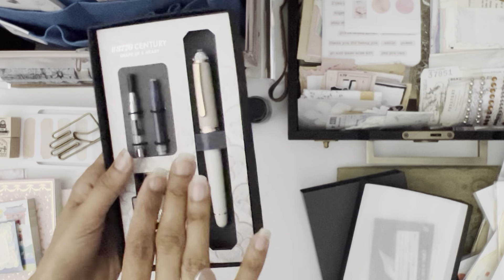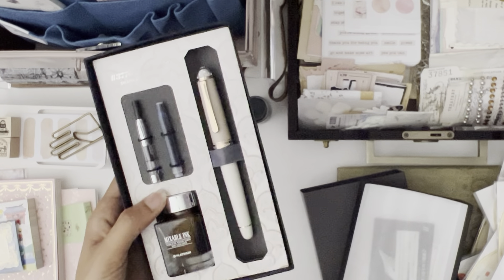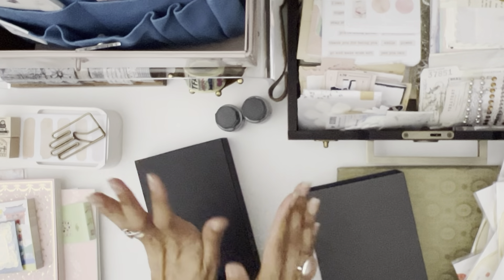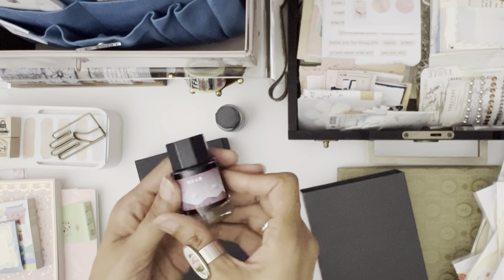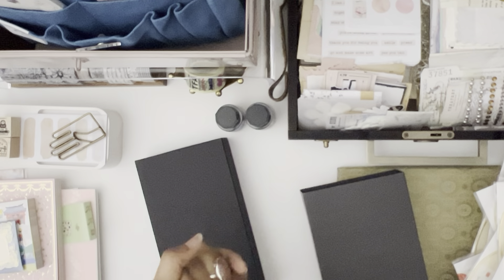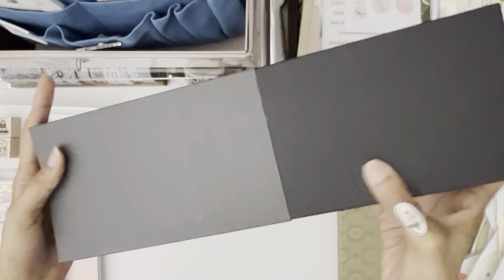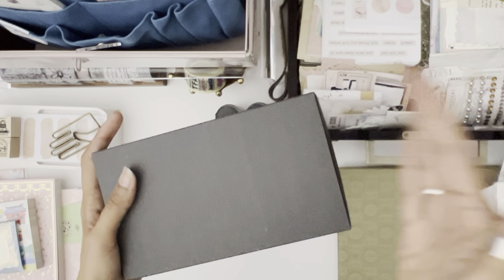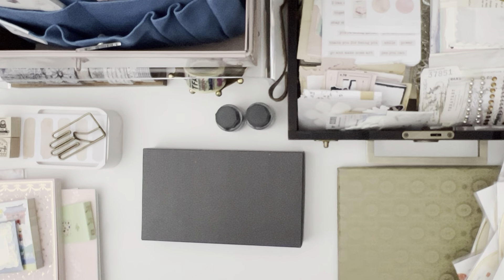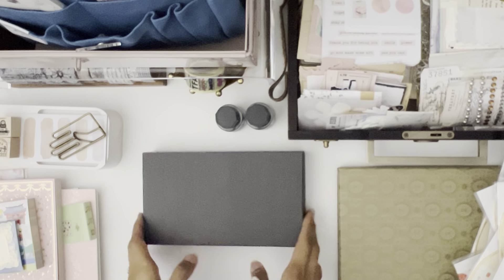I dropped a couple of yen on this but it's so worth it. I found out through research when I returned home that this will be coming out in America at the end of April. I'm excited to ink it up — I want to use one of these inks but I need to do a bit more research to make sure the shimmer ink won't clog my nib. I'm not going to tell you how much it cost, but I will tell you it was a little bit cheaper than it will be in America. I'm really glad I discovered this because I had no idea what pen I wanted, but this was the best choice for me.